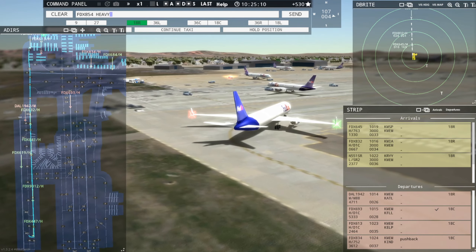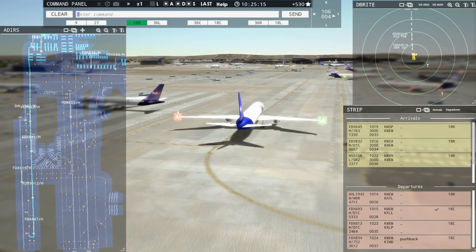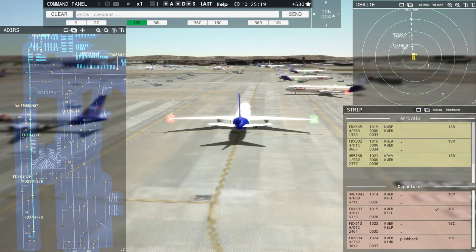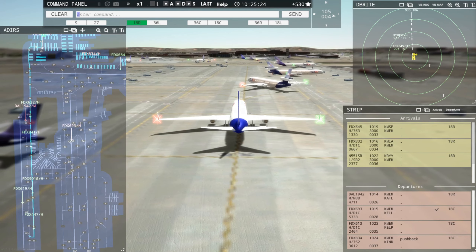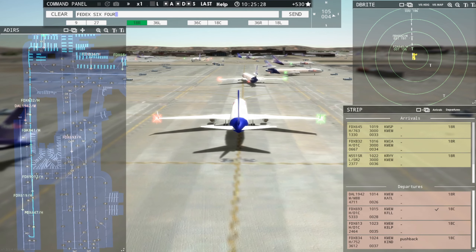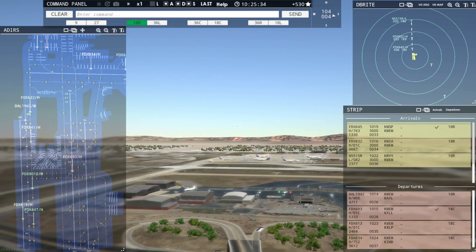FedEx 854 Heavy, hold position. I know you're just itching to ram into them. FedEx 851 Heavy, hold position. Holding, FedEx 851 Heavy. FedEx 851 Heavy, continue taxi. Continue taxi, FedEx 851 Heavy. FedEx 645 Heavy, runway 18R, clear to land. Runway 18R, clear to land, FedEx 645 Heavy. FedEx 832 Heavy, runway 18R, clear to land. Runway 18R, clear to land, FedEx 832 Heavy.